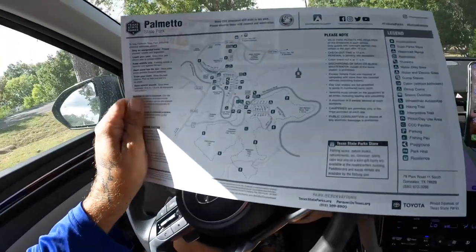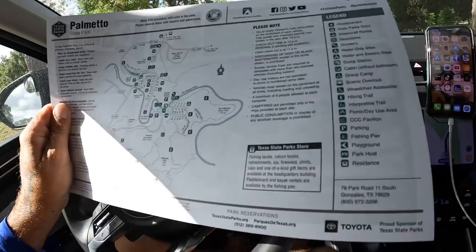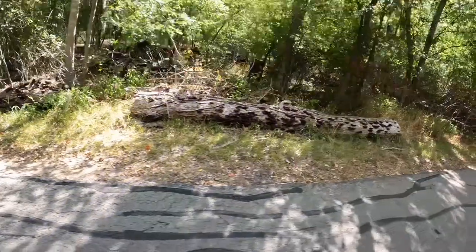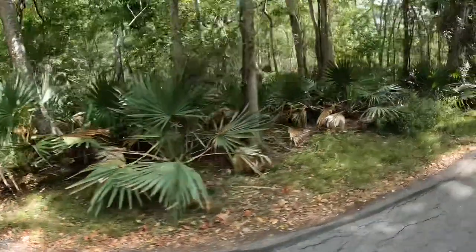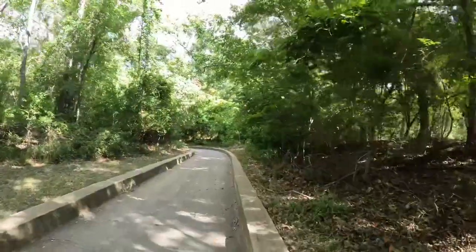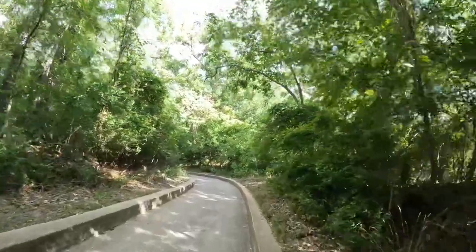We've got our map of the park and we're going to go find the river. Let's do it. Let's go check out the river before we get geared up.